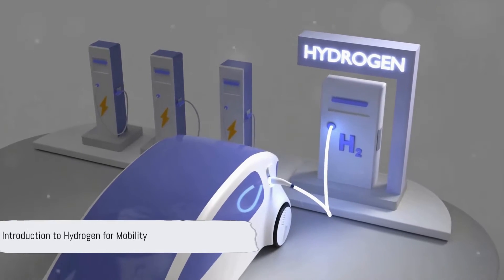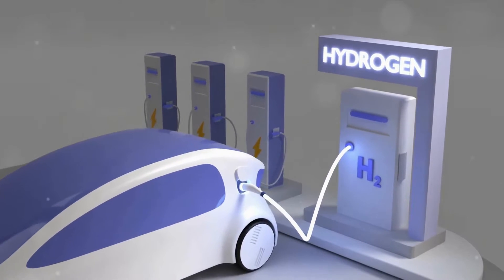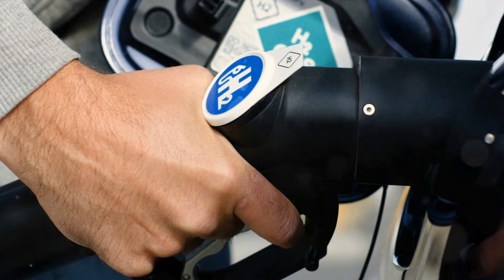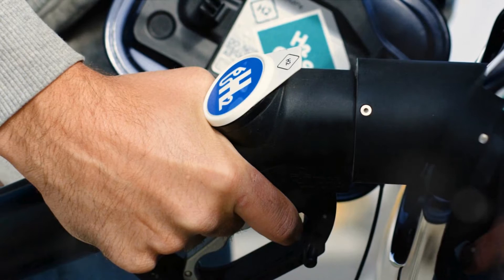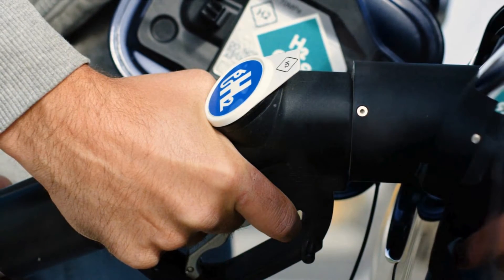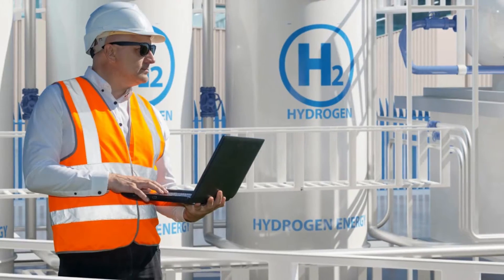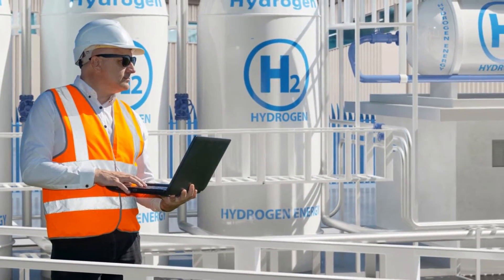Ever wondered about the difference between liquid and gaseous hydrogen for mobility applications? As the world moves towards a cleaner, greener future, hydrogen is becoming a key player in mobility. But it's not as simple as hydrogen equals green. The form in which hydrogen is used, either liquid or gaseous, can drastically impact storage efficiency, energy density, and infrastructure needs. The specific use case matters too. So let's dive into the world of hydrogen and its forms, starting with gaseous hydrogen.